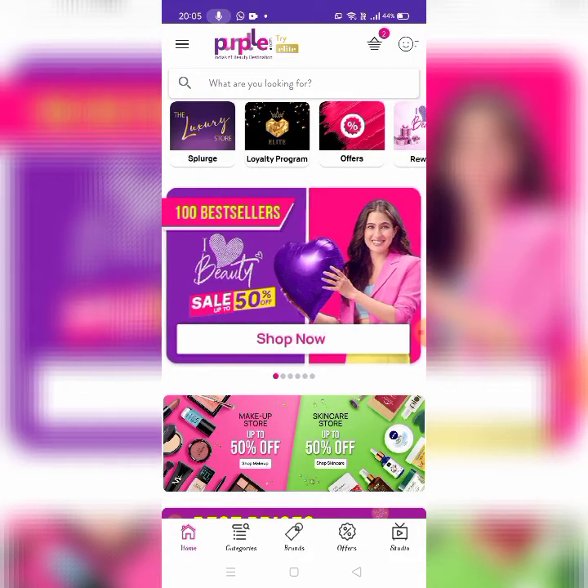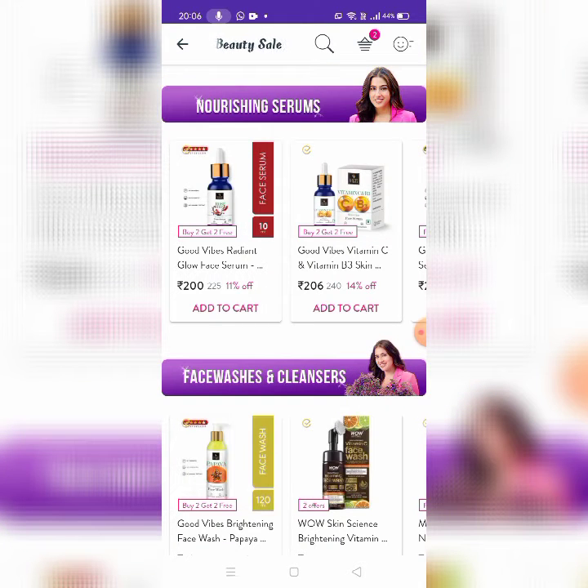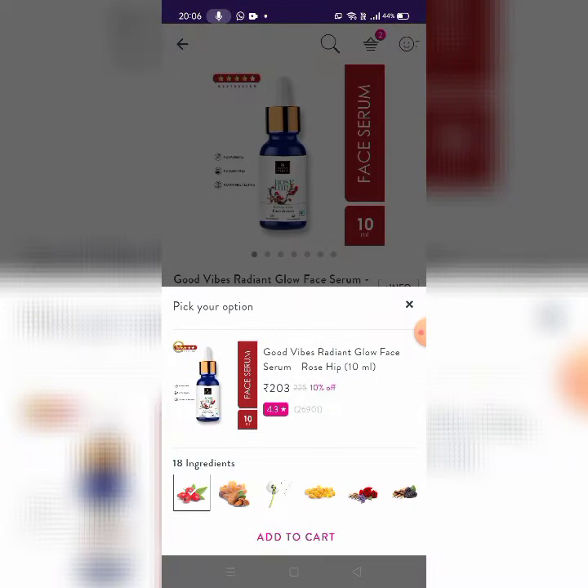So first, what are you going to see in this sale? First, there are Nourishing Serums. This is Good Vibes Radiant Glow Face Serum, buy two get two free. The rate is 203 rupees, and you can check what ingredients are perfect for you.